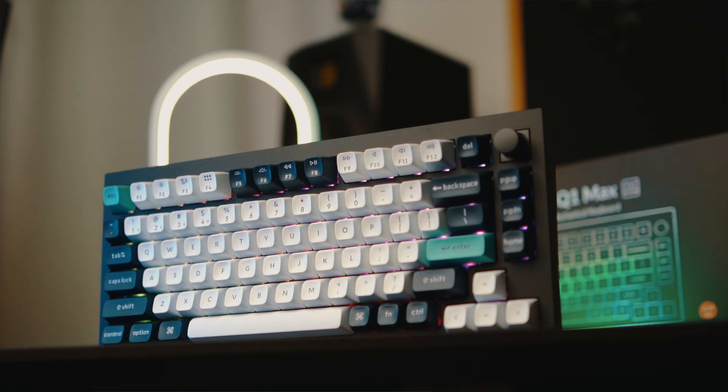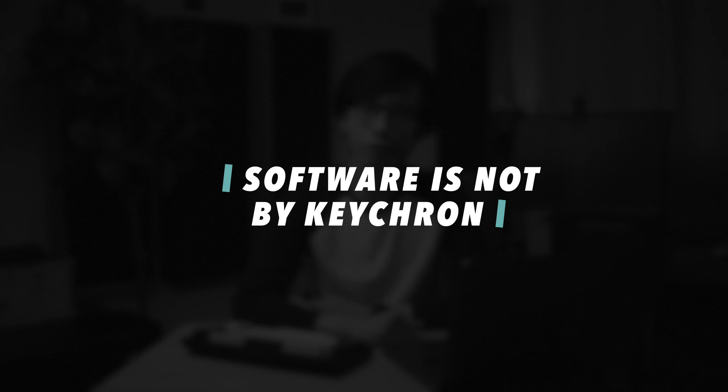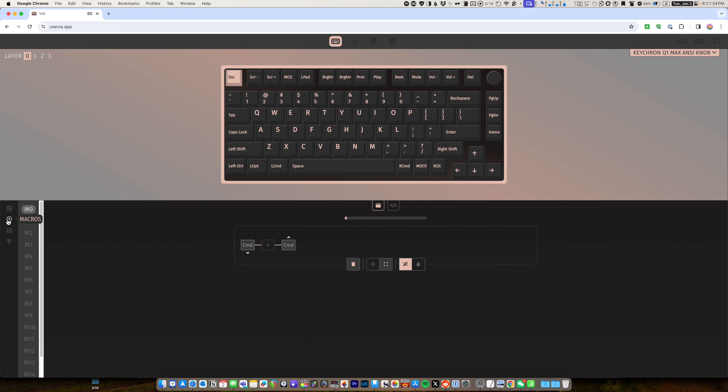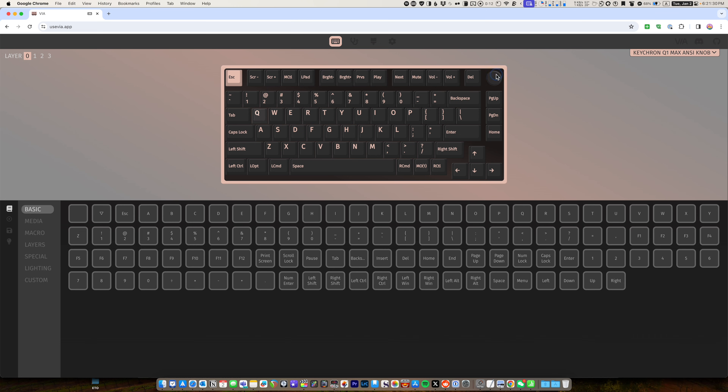Just like everything else in life, the Q1 Max has its flaws, and I believe you deserve to know about them before purchasing. The biggest one for me is that I wish Keychron built their own in-house software for their keyboards. Although QMK Via is super powerful and fairly straightforward, it's still definitely not the most user-friendly software. Depending on what you're trying to configure, you might have to look at tables of keycodes, and it feels like it's designed more for people with a programming background. For example, just to map Command Equal Sign and Command Hyphen to the knob, I had to first create a macro for each and then map the macros to the knob. The software also doesn't really tell you what you need to type to map a specific macro to the knob, so it took some googling.